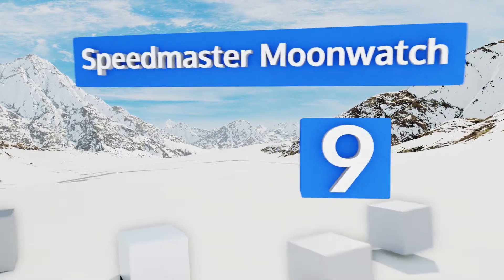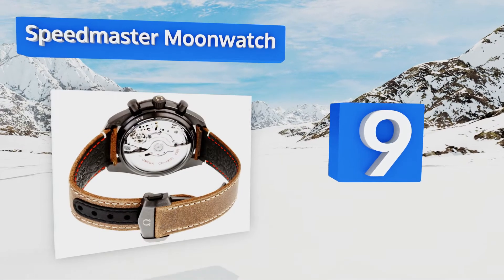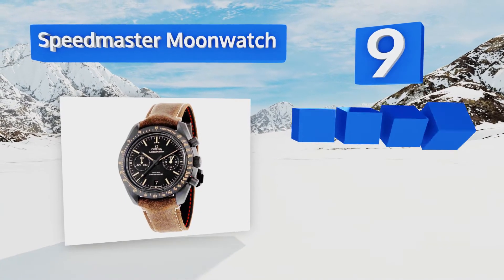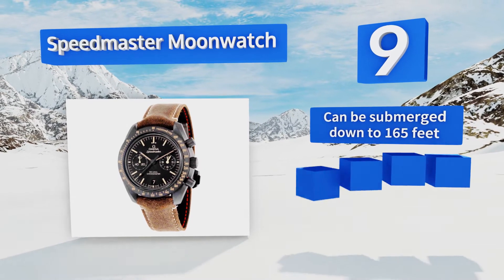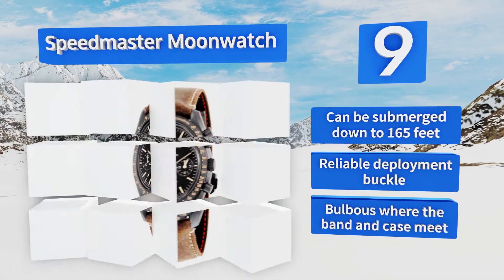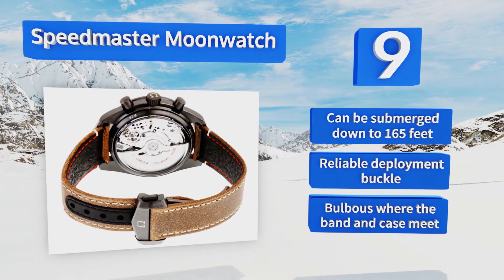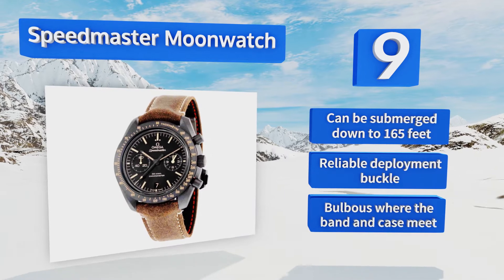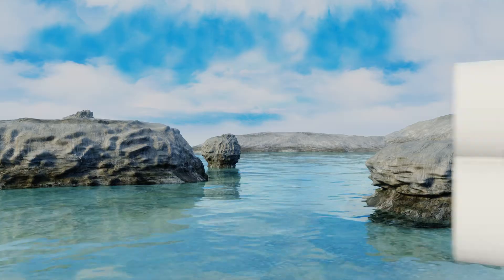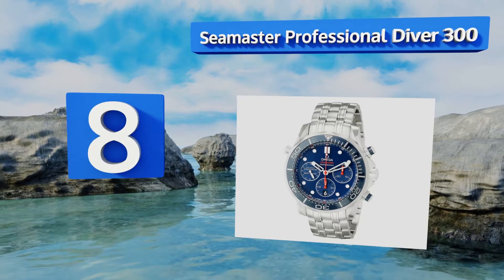At number nine, the Speedmaster Moon Watch streamlines the traditional three-window chronograph by effectively combining two of the dials, resulting in a face that's cleaner and easier to look at. Its brown leather strap and khaki colored tachymeter markings add an outdoorsy feel. It can be submerged down to 165 feet and is equipped with a reliable deployment buckle, but it is bulbous where the band and case meet.